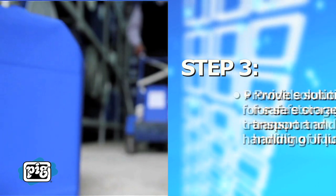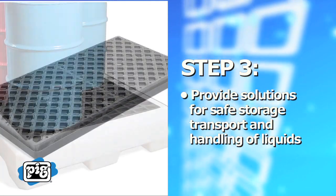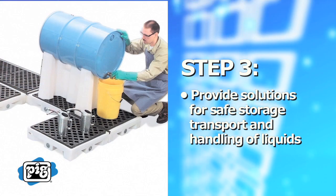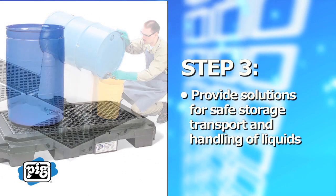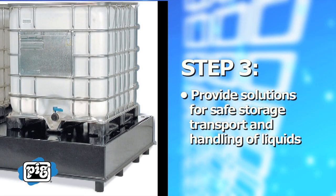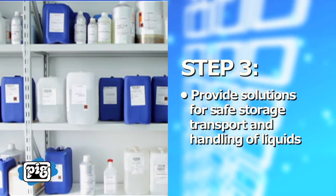Step 3: Provide solutions for safe storage, transport, and handling of all liquids. Equip your facility with containers, in-floor bunds, spill containment pallets and decks, and transport dollies. With this equipment, you'll minimize the chance of a spill ever hitting the ground, much less entering waterways.